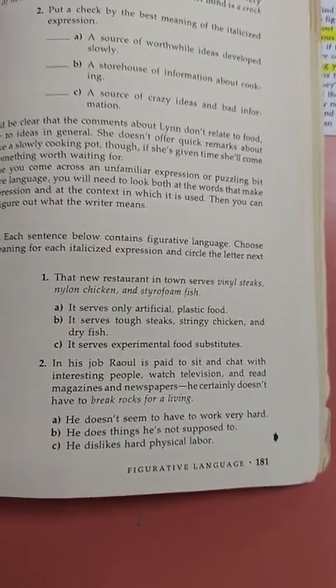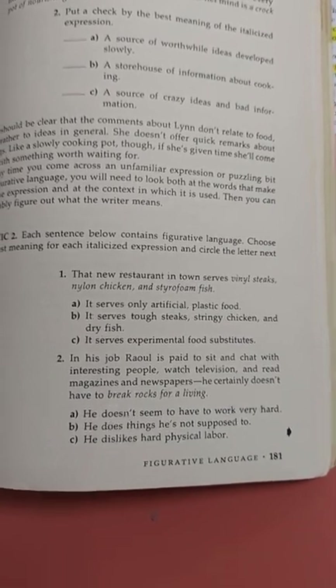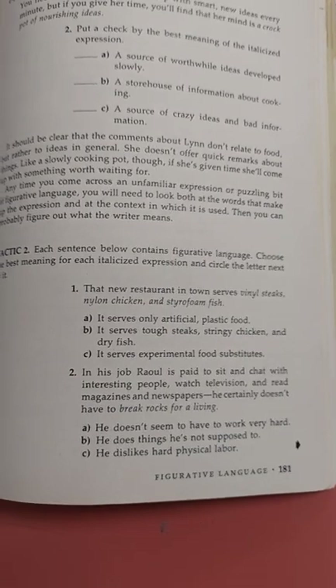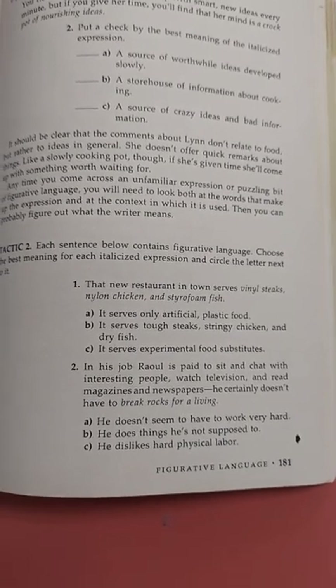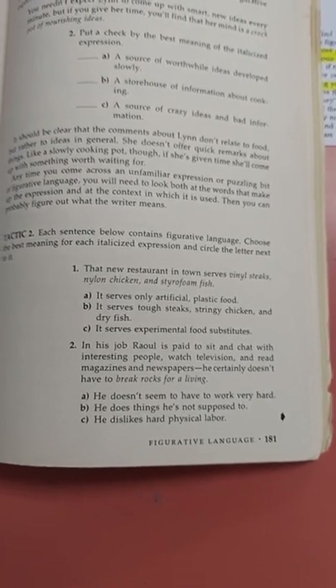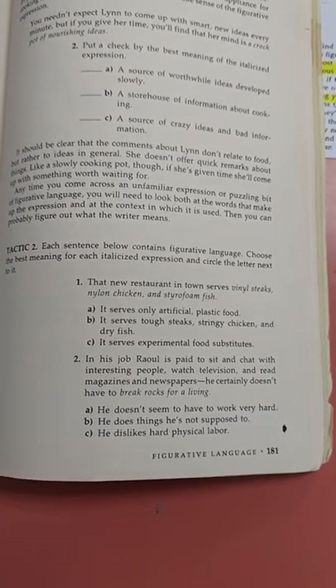Number two: in his job, Raul is paid to sit and chat with interesting people, watch television, and read magazines and newspapers. He certainly doesn't have to break rocks for a living. A: he doesn't seem to have to work very hard. B: he does things he's not supposed to. C: he dislikes hard physical labor.